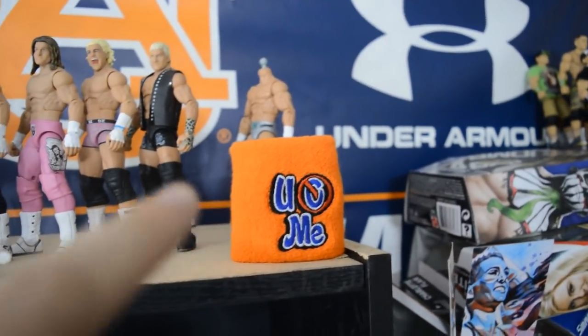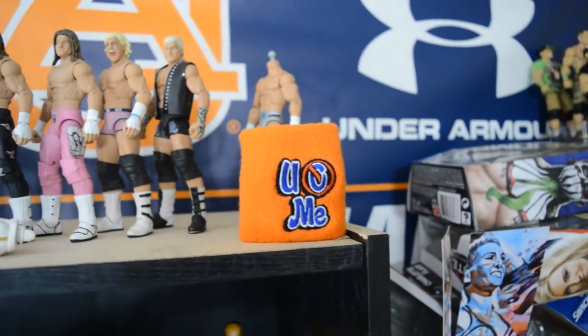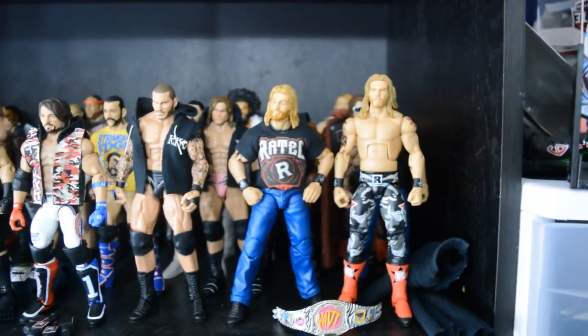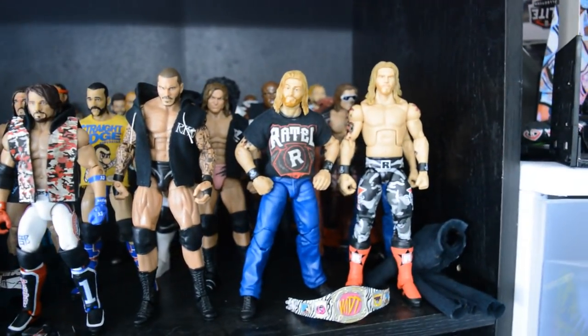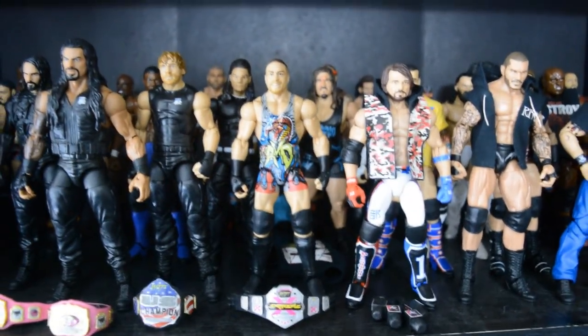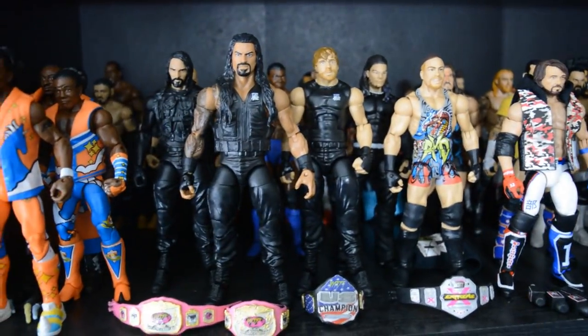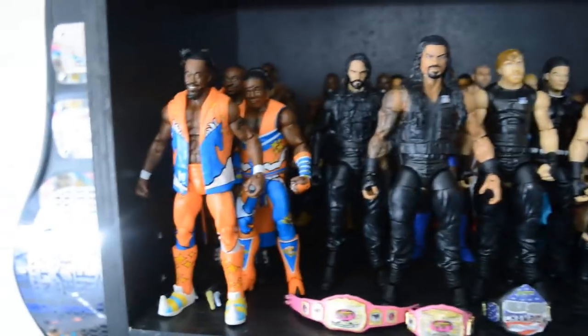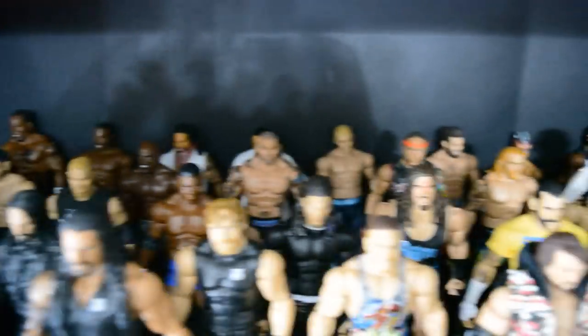Right here we have my John Cena armband that I caught at SmackDown Live, which me and my wife went to. Moving on down, we have the MDT Live roster shelf right here. We have the MDT Champion Edge, the Extreme Champion RVD, the Tag Team Champions The Shield, the U.S. Champion Dean Ambrose, and then The New Day up front. Here is a little run through of the roster — I'm not going to give you a full detailed look.